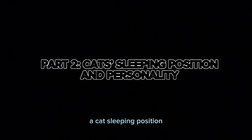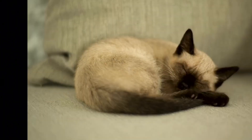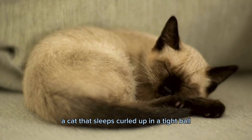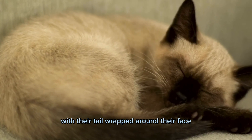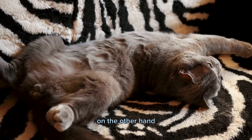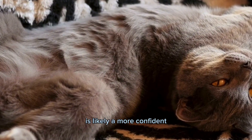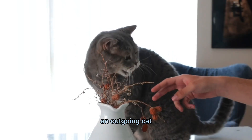A cat's sleeping position can also reveal information about their personality. For example, a cat that sleeps curled up in a tight ball with their tail wrapped around their face is likely a more shy or introverted cat. On the other hand, a cat that sleeps stretched out on their back with their limbs splayed out is likely a more confident and outgoing cat.